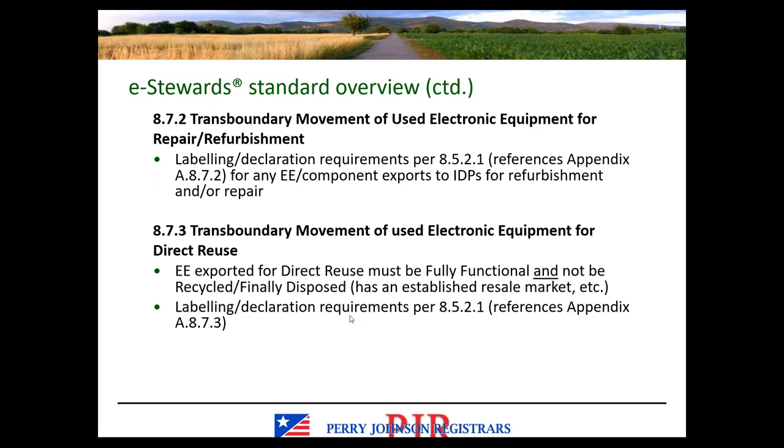Section 8.7.2 covers labeling and declaration requirements, referencing Appendix A, for electronic equipment or components exported to IDPs for refurbishment or repair — that's going one tier. Section 8.7.3 covers when electronic equipment is going for direct reuse. Equipment exported for direct reuse needs to be fully functional and not be recycled or finally disposed. It must have an established resale market and meet other items specified in 8.7.3, along with labeling and declaration requirements in the following subsection of Appendix A.